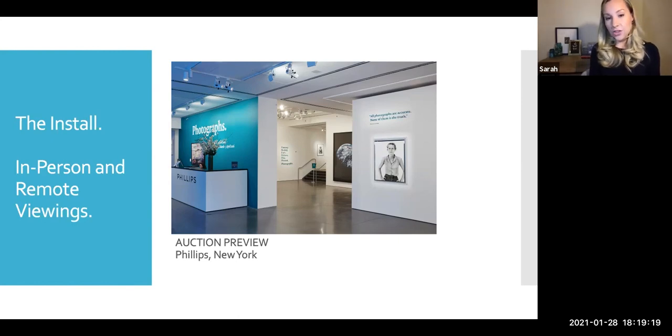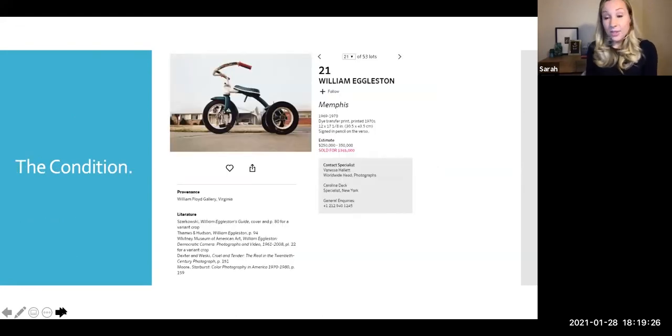Coming from the mounting question into what's up next with our Eggleston tricycle — talking about condition. This William Eggleston tricycle image is certainly an iconic image by the artist. At Phillips, there are a few prints that I've worked with that are just absolute treasures. This print of the tricycle was one of them because it was in excellent condition. We'll look at some images of that and talk about terms you might see in discussing condition.